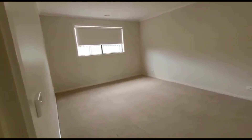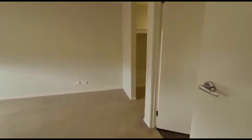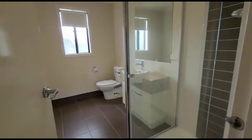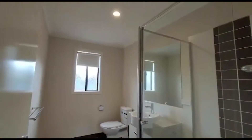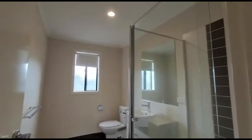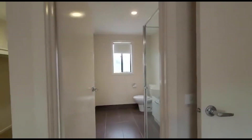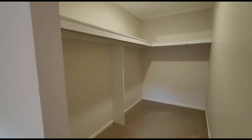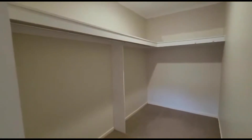Master bedroom — very spacious, very clean and tidy. Your ensuite is in here. As you know, these locations are very close to a lot of great schools. This is your walk-in robe.